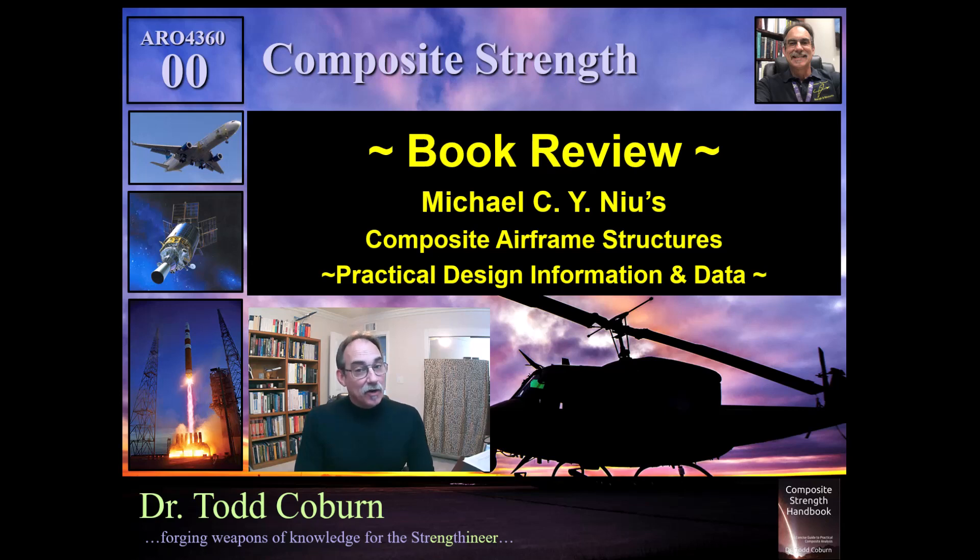Hey folks, Todd Coburn here with your Aerospace Structure Series. This video is a book review of Michael New's Composite Airframe Structures, subtitled Practical Design Information and Data.